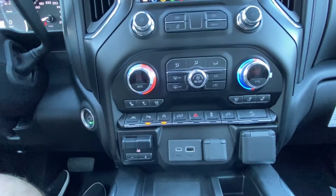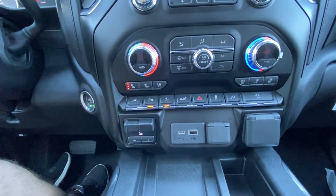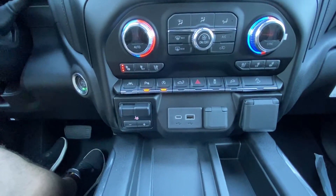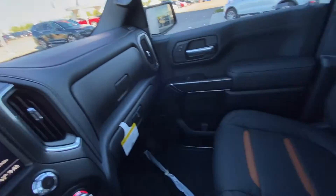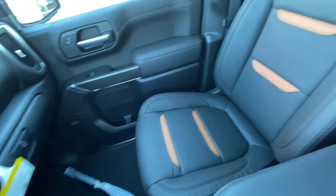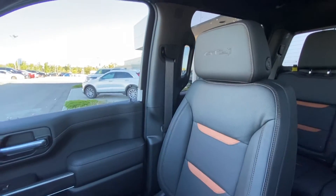We have dual-zone climate control with heated and ventilated seating, lane keep assist, parking sensors, and auto stop-start as well. There's an integrated trailer braking system, USB charging ports, and wireless charging. The all-black leather interior features a dual glove box with locking bottom, Bose audio equipment throughout, and black leather seats with Kalahari inserts and AT4 badging in the headrests. Heated and ventilated leather seats as well.